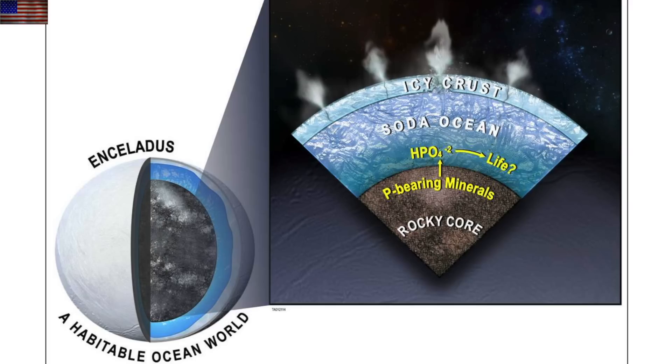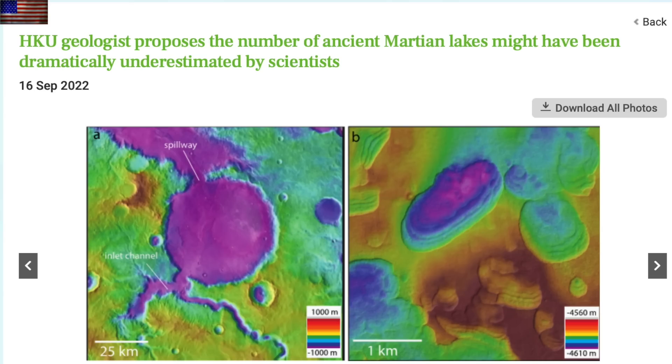We now know that Enceladus's ocean has an even better chance to chemically support life than previously believed, particularly in the dissolved phosphorus component — that's a big one. Rounding out the planetary science, we come to Mars, where the number of ancient lakes is now thought to be way undercounted. A good study here suggests it was once even more of a watery world than we thought.